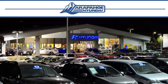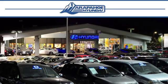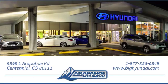Take it for a test drive today. Thank you for taking the time to shop Arapahoe Hyundai. Arapahoe Hyundai is located on Arapahoe Road, one half mile east of I-25, just past Dayton Street.